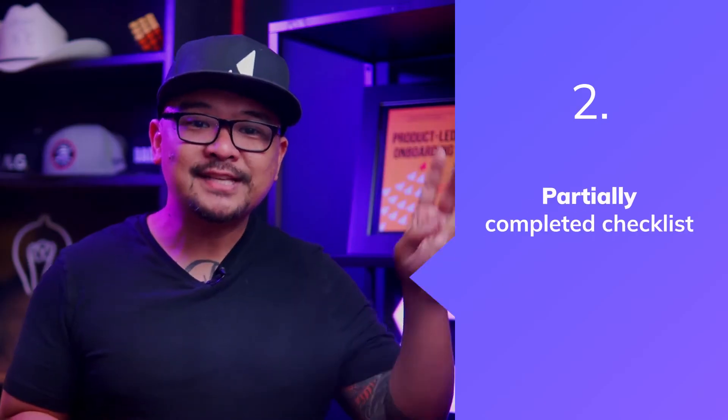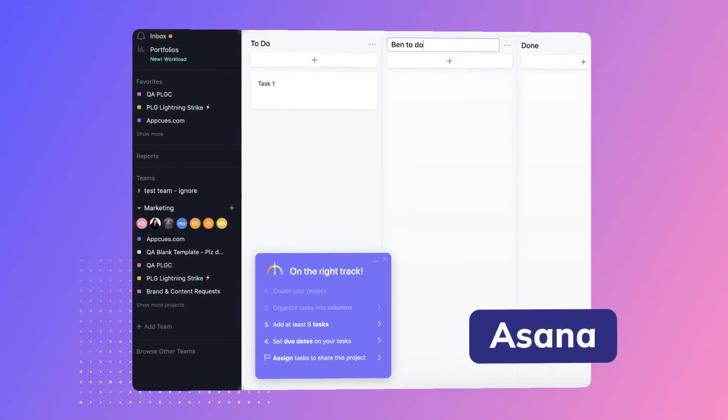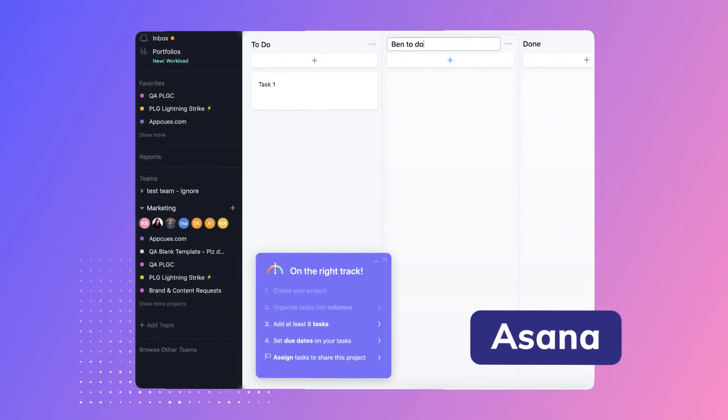Number two is a partially completed checklist to drive future adoption by Asana. Getting users to explore and adopt new features is an important part of creating product stickiness and improving retention. But it's easier said than done. To motivate more users to adopt the feature, Asana uses a punchy onboarding checklist that opens with the first task already marked off as complete. Since the list of to-dos is short, that incompleteness is motivating rather than discouraging.